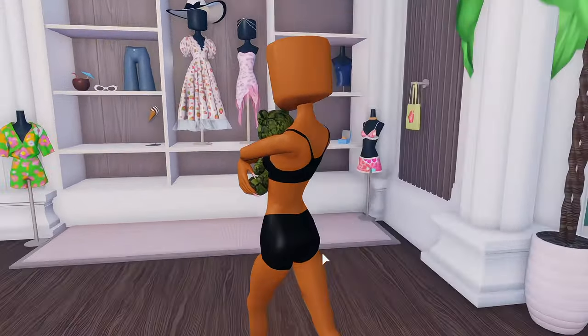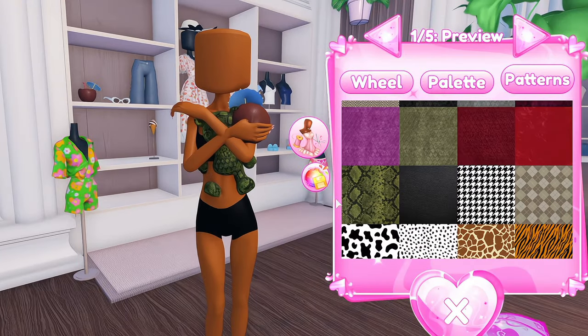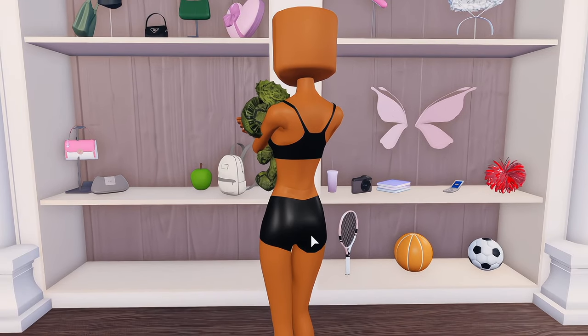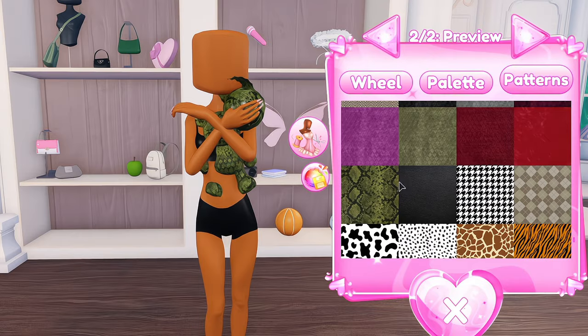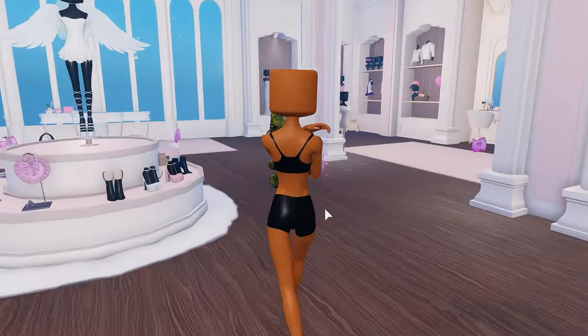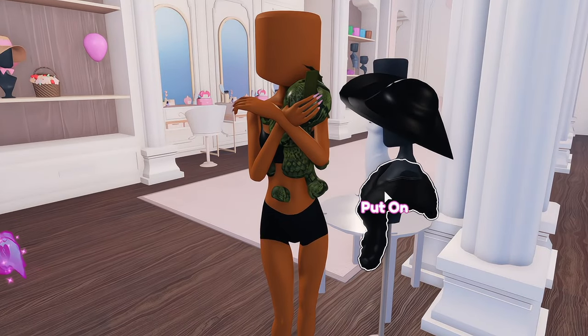The next thing we're gonna grab is the coconut drink and we're gonna do the exact same thing. Then we go to the accessory section where we're gonna grab the apple and the flip phone. The final piece that really ties everything together can be found in VIP — it's gonna be this boa scarf right here.